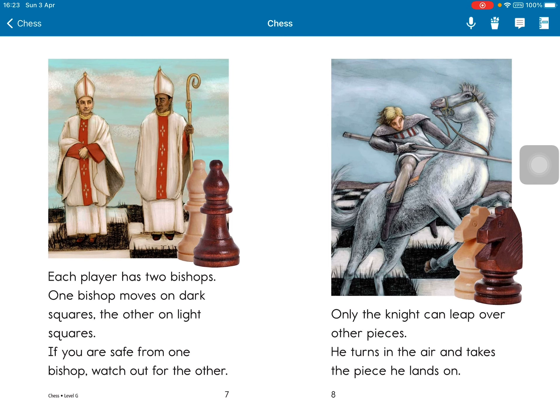Only the knight can leap over other pieces. He turns in the air and takes the piece he lands on.